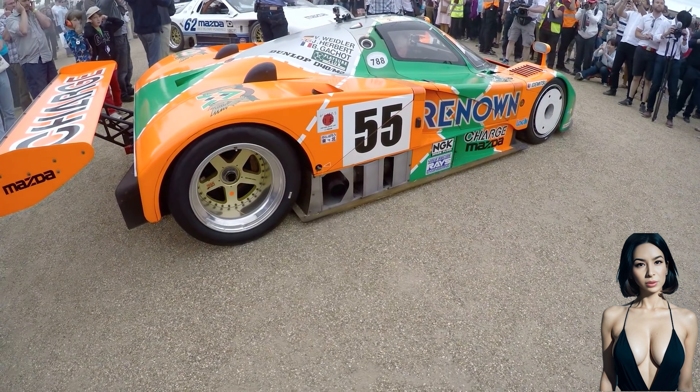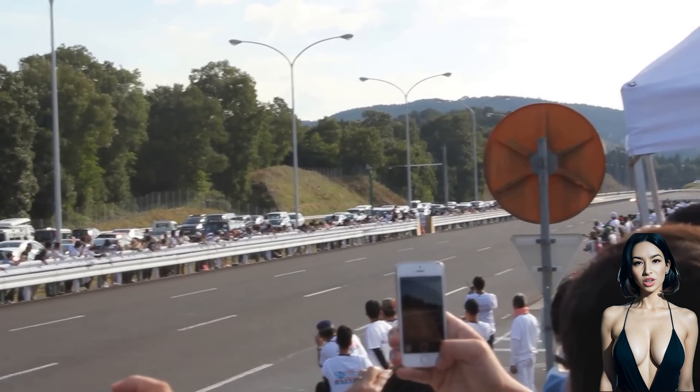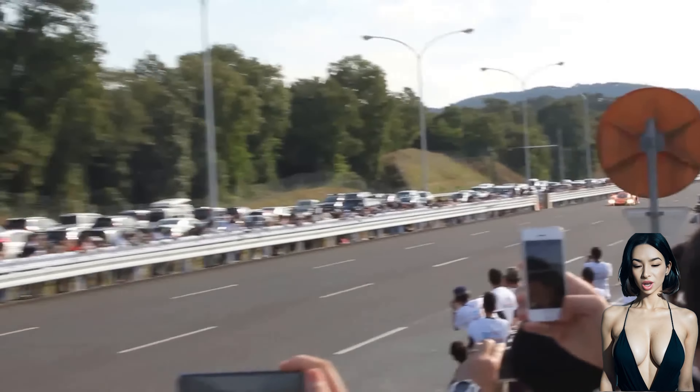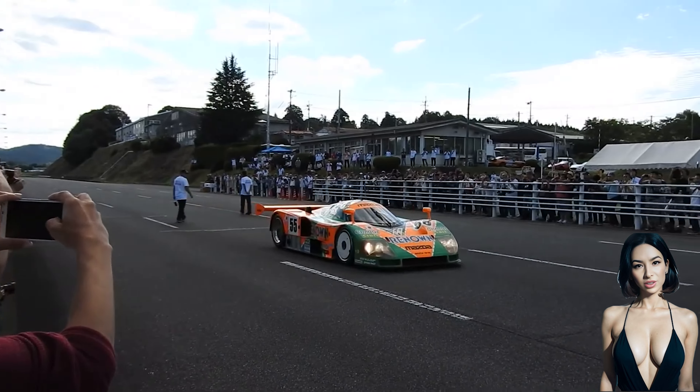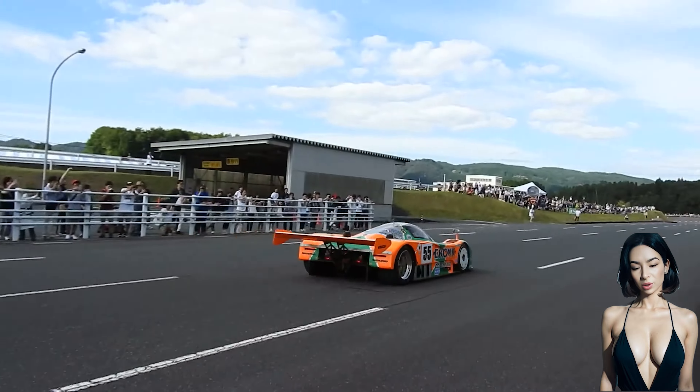Designed to combine a mixture of the Fédération Internationale du Sport Automobile (FISA) Group C regulations with the International Motorsports Association (IMSA) GTP regulations,